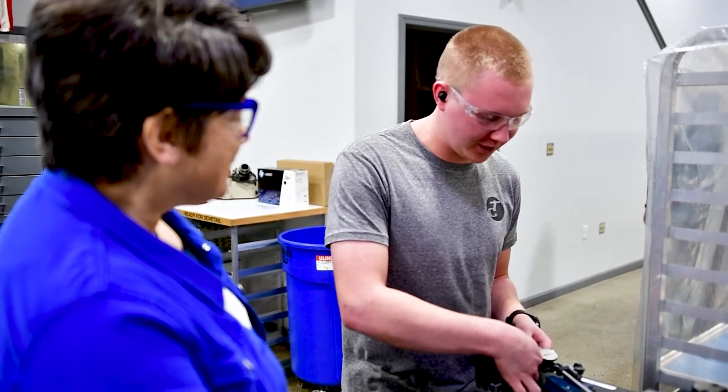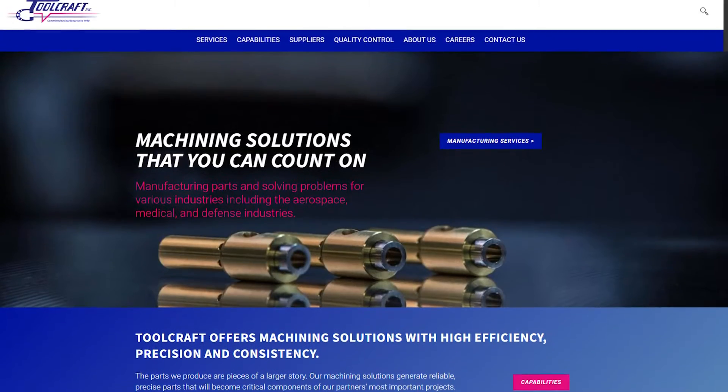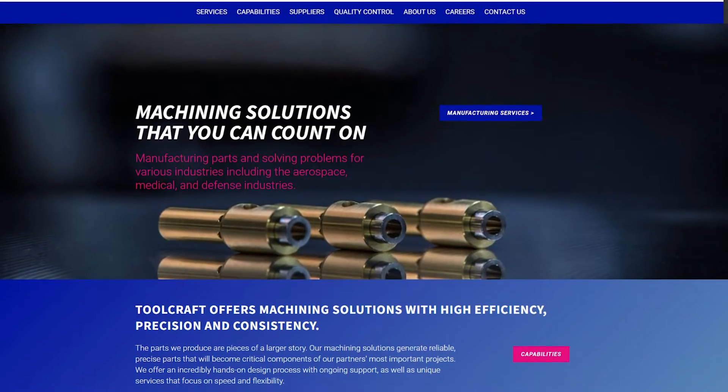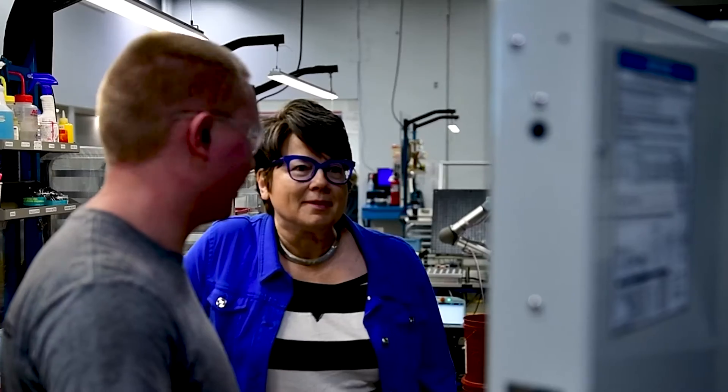When you come in, be here maybe 10 minutes early — no earlier. Be clean and neat. Bring a pen; you never know when you need to write something. Maybe even a little notebook to take notes. Be familiar with the company — just read a little bit about Toolcraft on the website. You don't necessarily have to bring in any parts. Just be ready to discuss what you know and be yourself.